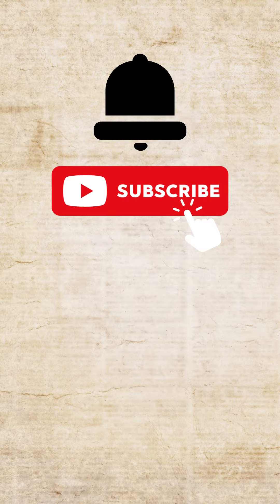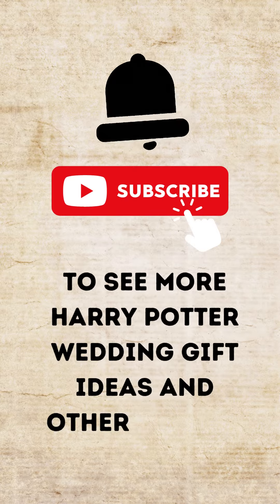Click the notification bell and subscribe button to see more Harry Potter wedding gift ideas and other gifting advice.